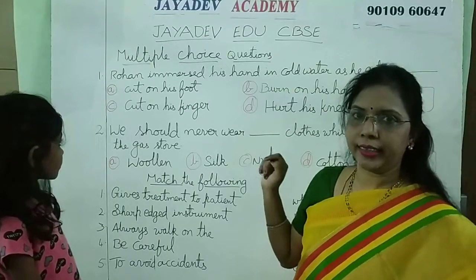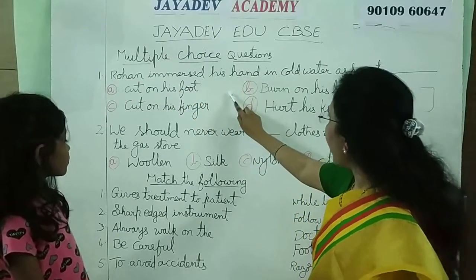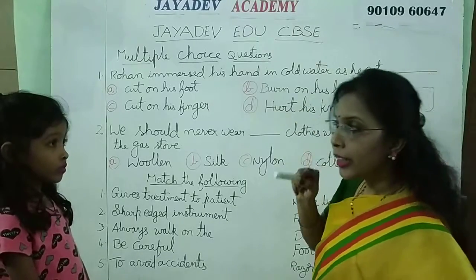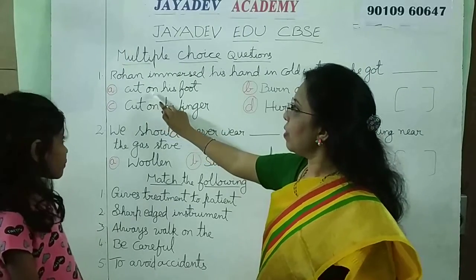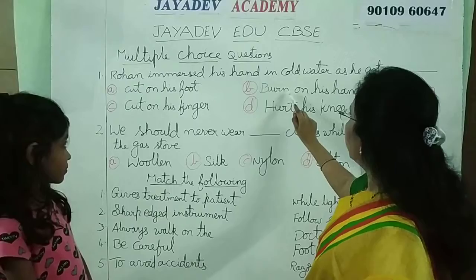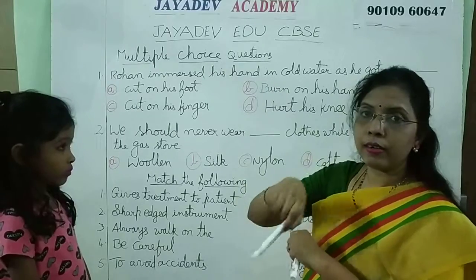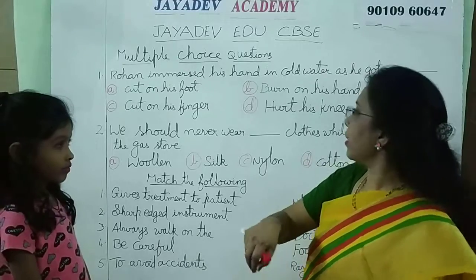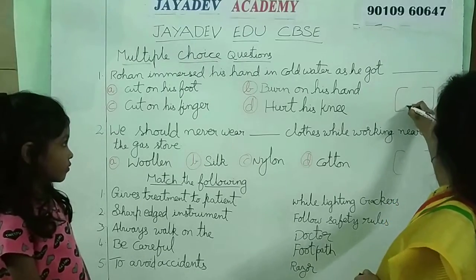What is the first one? Rohan immersed his hand in cold water as he got: A, a cut on his foot — No. B, a burn on his hand — Yes. He got a burn on his hand, so immediately he poured water. So here B is the correct answer.